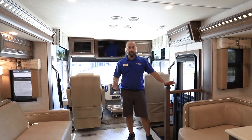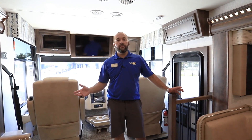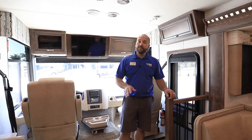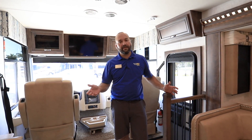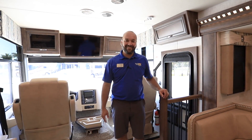Thanks again for watching. My name is George Martinez with North Trail RV Center, and today we looked at the all-new 2021 Newmar Baystar 3408. If you have any questions, or if you liked what you saw, please give us a thumbs up, please subscribe, and thanks again for watching — have a great day.